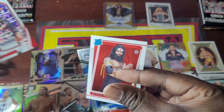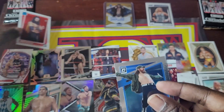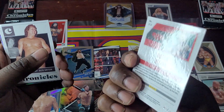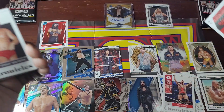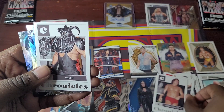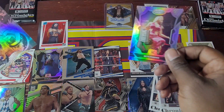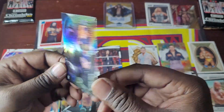Absolute, Rhea Ripley. Rated Rookie, Veer Mahan — I don't know what he's rated, but whatever. Optic, Sami Zayn. Phoenix — 8 out of 10 Zelina Vega, I'll leave her up there for a second. Cowboy Bob Orton, Vader. Certified Beth Phoenix. And then Illusion, Gigi Dolan.